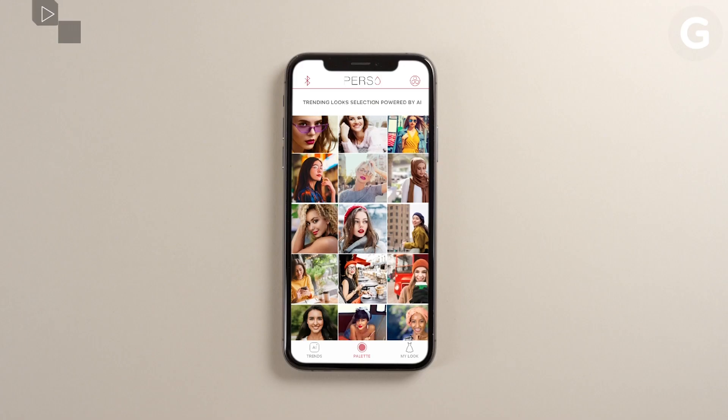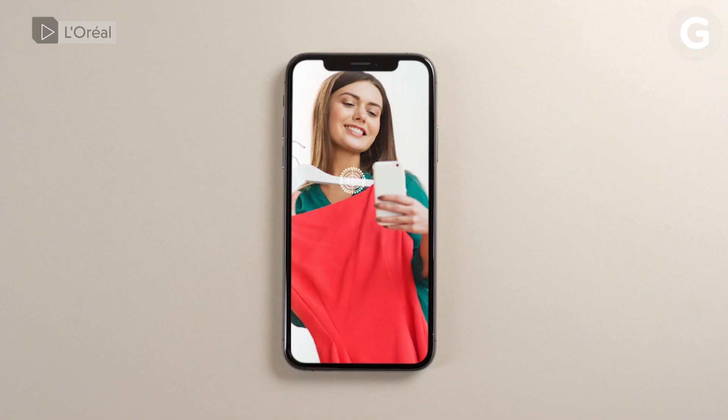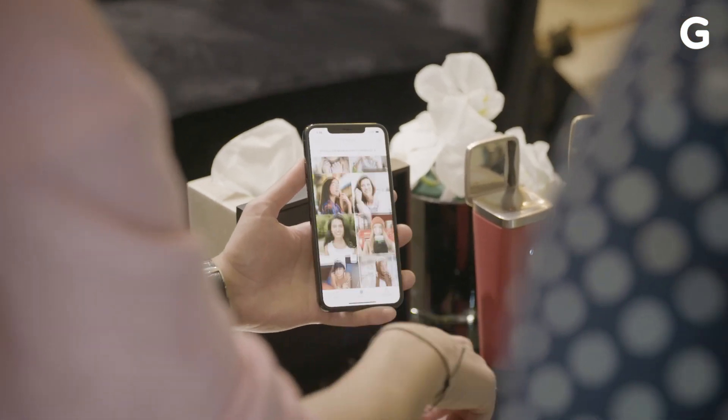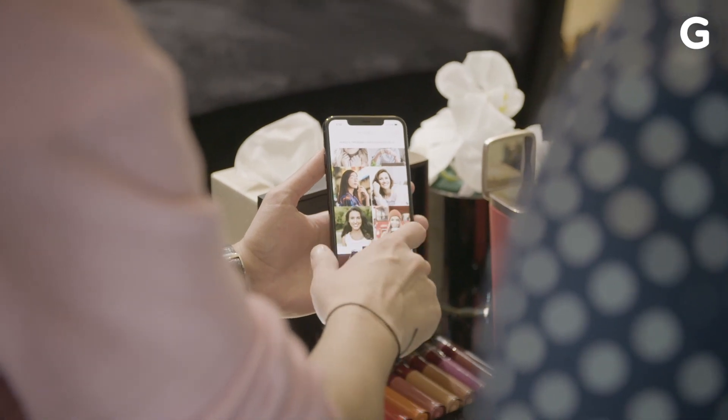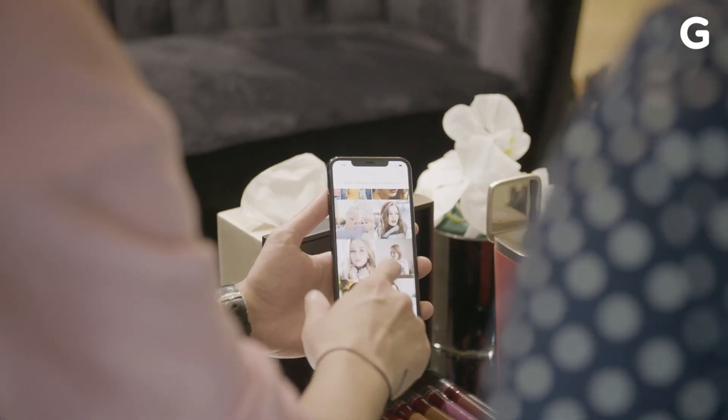You have a three-way center. The first is through the trending looks powered by AI in terms of Instagram. The second is through creating your own shade, and the third is matching your look. So I'm going to do one using the AI base, and then I'll show you how the other one works. You choose, do you want a nude one or do you like a red one? I like a red.